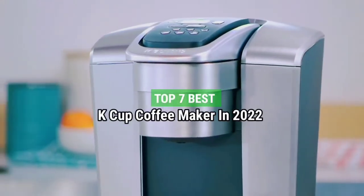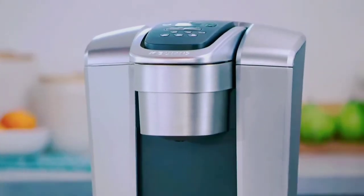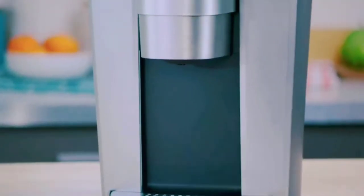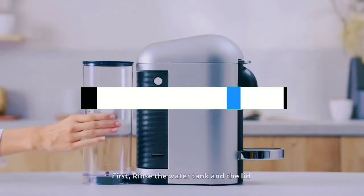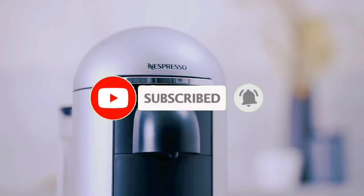Top 7 Best K-Cup Coffee Makers in 2022. Through extensive research and testing, I have put together a list of options that will meet the needs of different types of buyers — whether it's price, performance, or particular use, we have got you covered. For more information, I have put links to the products in the description. Make sure to check it out, like the video, comment, don't forget to subscribe, and let's get started.